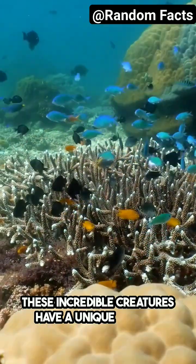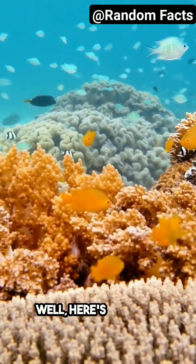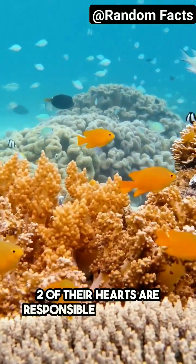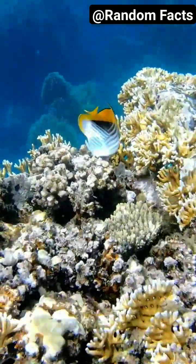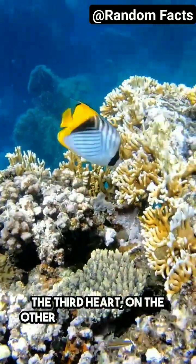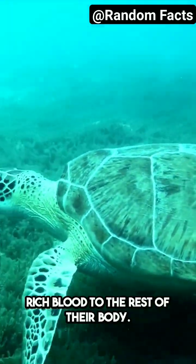Now, you might be wondering why they need three hearts. Well, here's the deal: two of their hearts are responsible for pumping blood to their gills, allowing them to breathe underwater. The third heart, on the other hand, pumps oxygen-rich blood to the rest of their body.